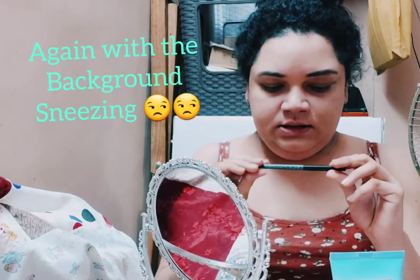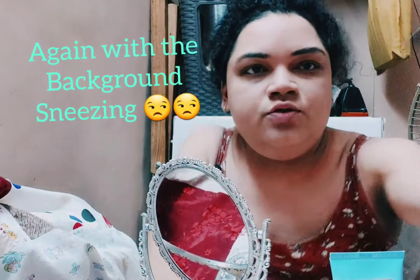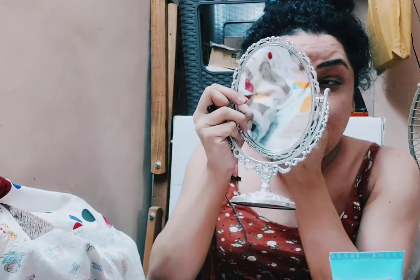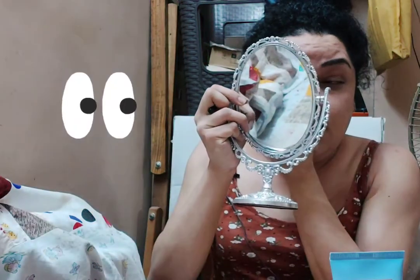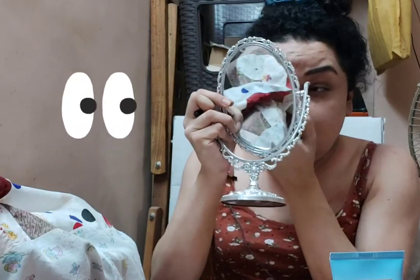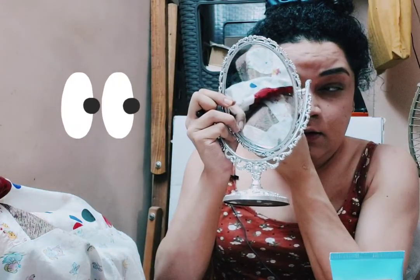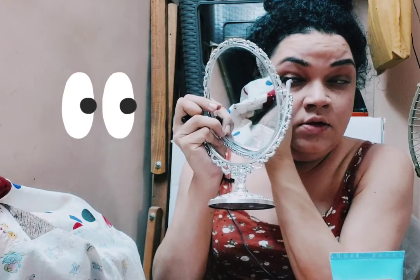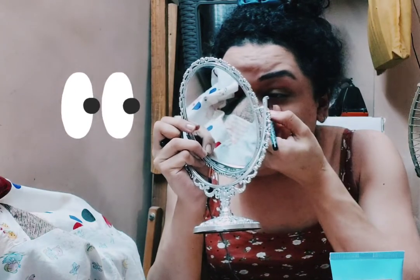For eyeliner, I'm using the Katrina K-beauty eyeliner. I really like this eyeliner because it's a crayon — once you draw it on your eyes, it sits really well without smudging. I really like it.